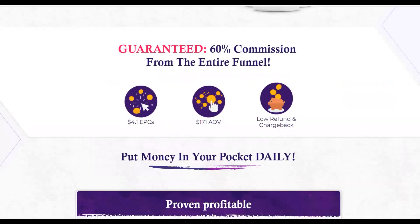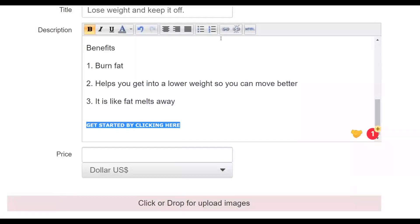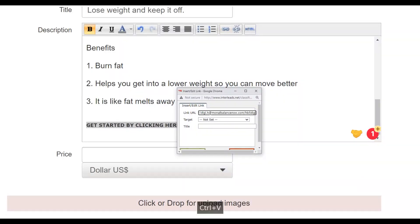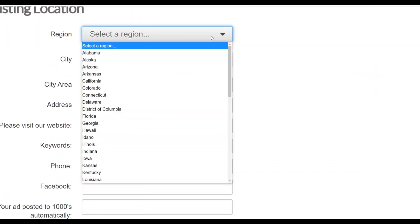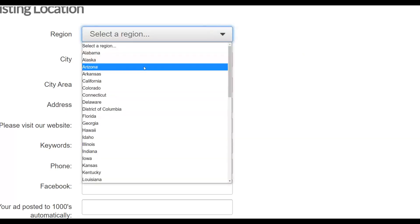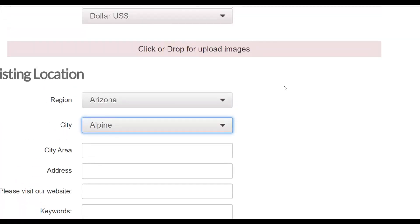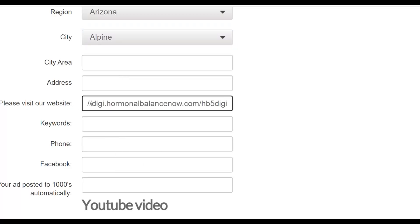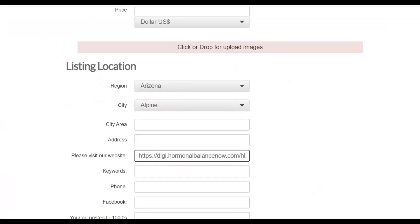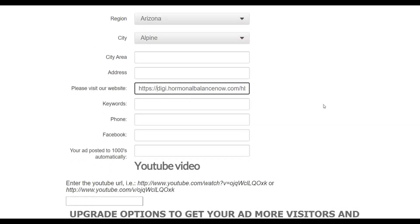Go back to Digistore24, click 'Promote,' get your affiliate link, and paste it into the link field. For location, select United States and choose any city — as long as you've chosen the right country, it will be posted in the United States. The city and area fields are optional, you can leave them blank. In the website field, input your affiliate link as well. Your ad is now done and ready to post for 100% free.